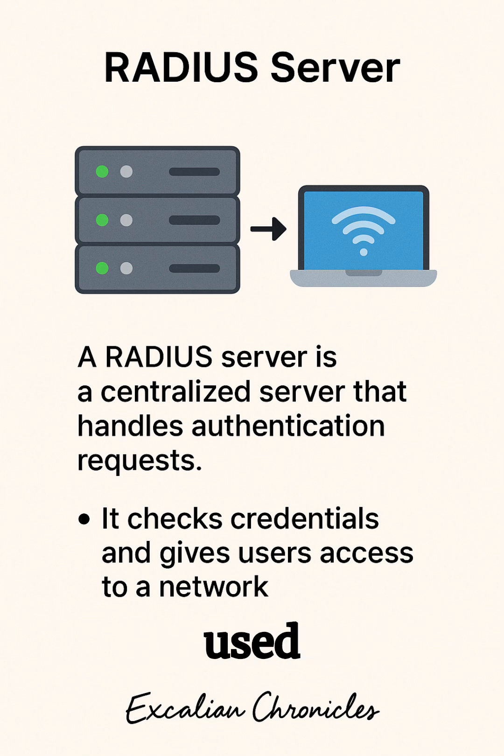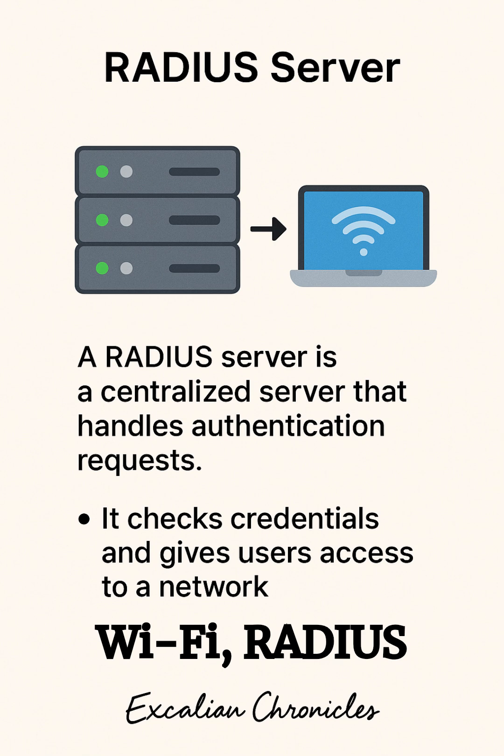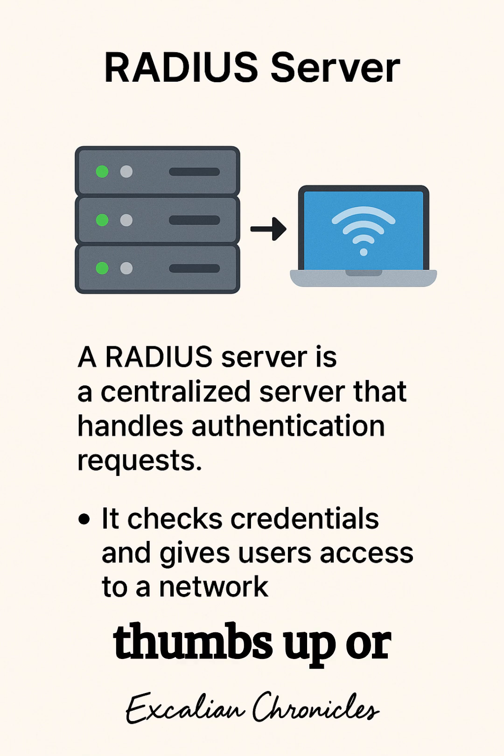These servers are used everywhere. When you connect to your office Wi-Fi, RADIUS checks your credentials. Logging into the company VPN, RADIUS gives the thumbs up or down. Even your internet provider might use it to verify you're really you before letting you binge-watch cat videos at 2 a.m.